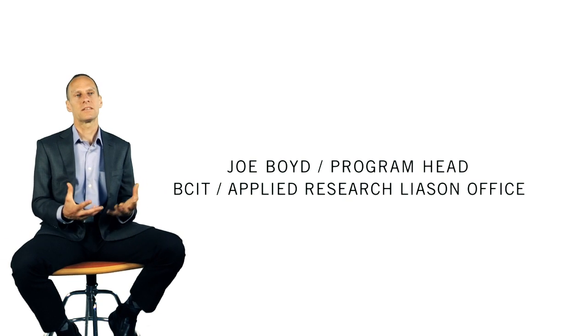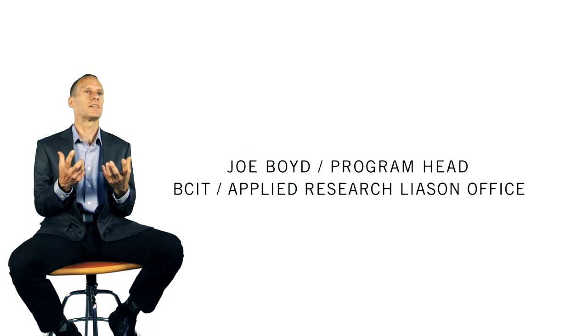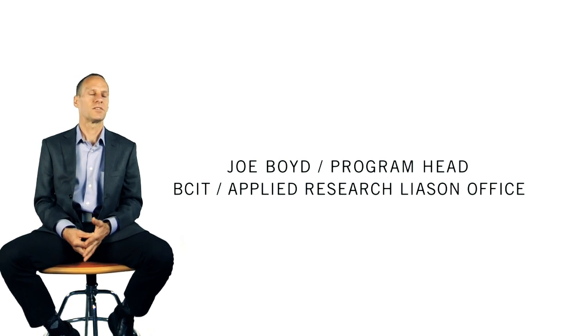It's not pure basic research in the sense that you have a researcher who has just some idea they're very interested in and they just pursue that. It's more that it's an industry problem that's brought to BCIT and we have the expertise to help solve that problem.